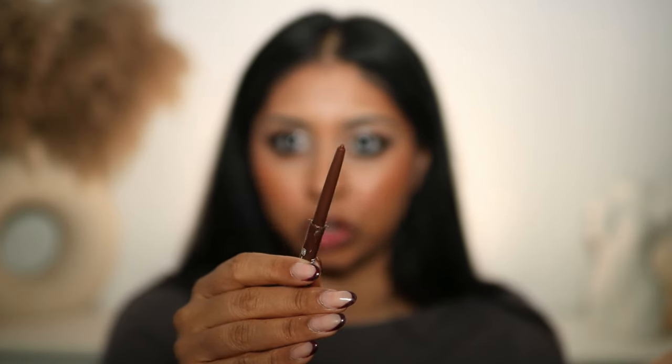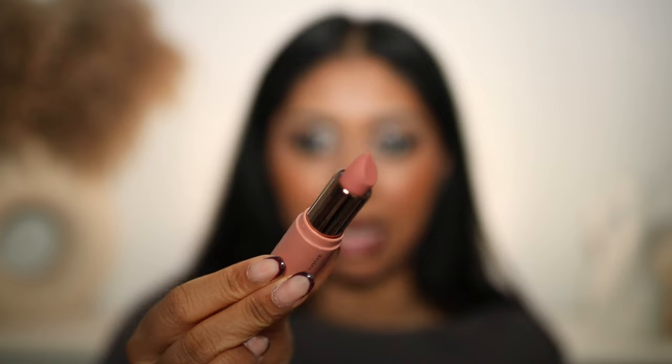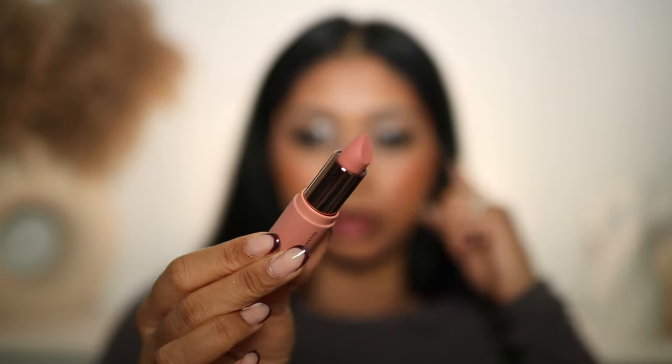Now we're going to try the In Real Life Filter Finish Lip Definer in Americano Brown — it's the perfect chocolatey brown and it's a twist-up one so I don't have to sharpen it. Wow, that was super creamy! Lip liner is a 10 out of 10 — so creamy, so pigmented and I love the brown. We're going to go in with the MUA lipstick — a creamy matte in the shade 'Heroic'. She is matte! I'm kind of glad I got this shade because I think it's going to go well with the eye makeup.